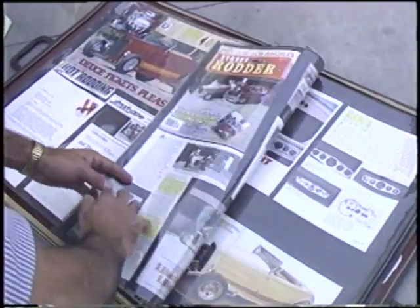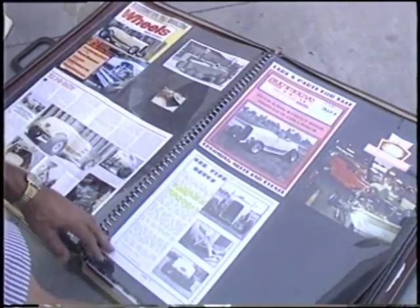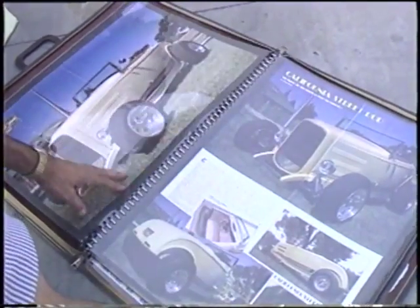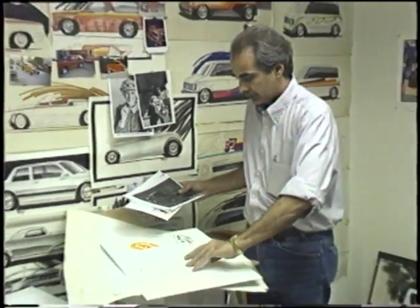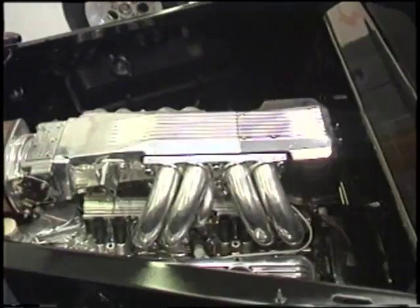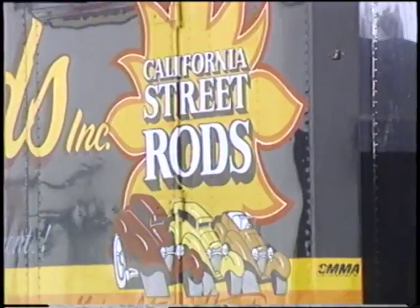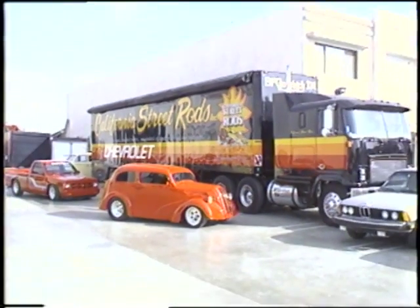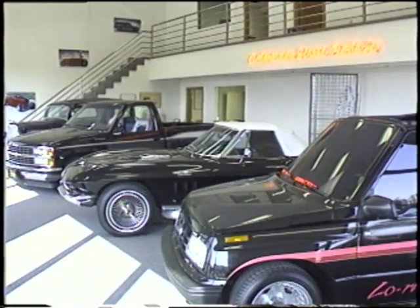Chuck keeps a scrapbook of the many magazine features that have spotlighted his cars over the years, which clearly proves how successfully he's maintained the quality of his handiwork — from the design stage to the chassis construction to the body fabrication, to the detailing of Chevy engines with Corvette induction systems. California Street Rods brings a truckload of experience to the world of high-performance street machines.